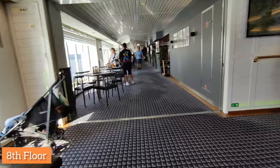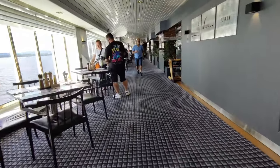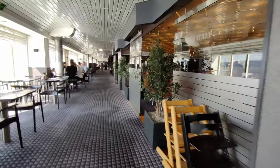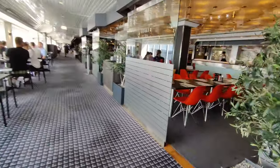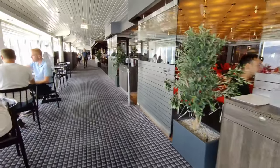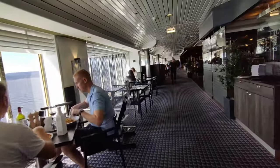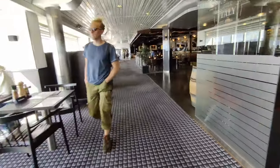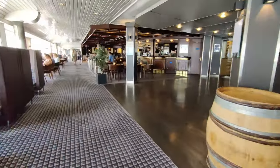Now we are on the 8th floor and here are all the restaurants, bars, and clubs. If you have to do lunch or dinner, you can book these places in advance. If there is no rush, you will get a table. You can enjoy your lunch and dinner here.